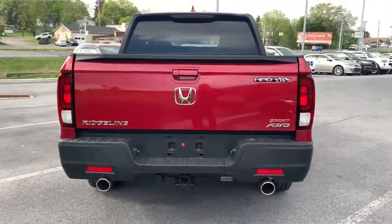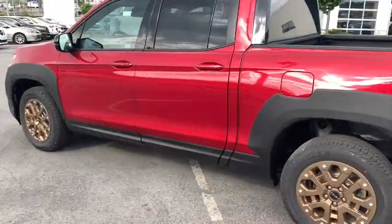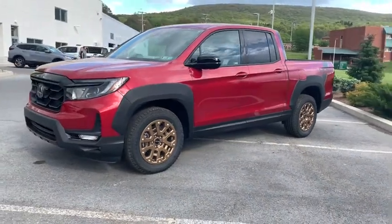Here are some of this vehicle's great options: traction control, dual airbags, power steering, alloy wheels, four-wheel disc brakes, trip computer, electronic stability control, and rear window defroster.